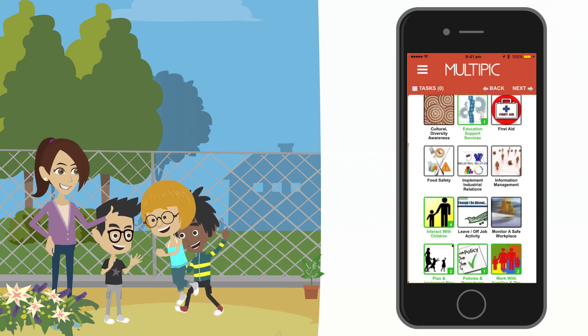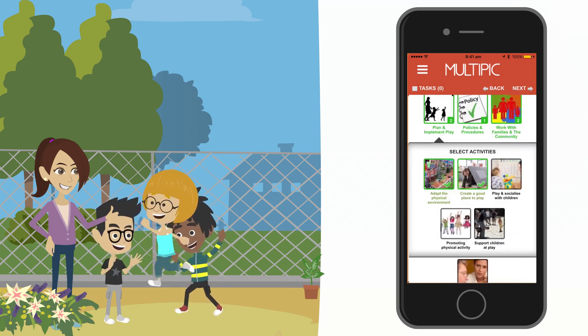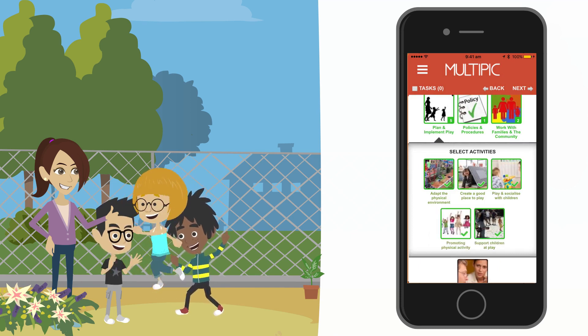Also in the plan and implement play category: promoting physical activity, support children at play, and play and socialise with children.